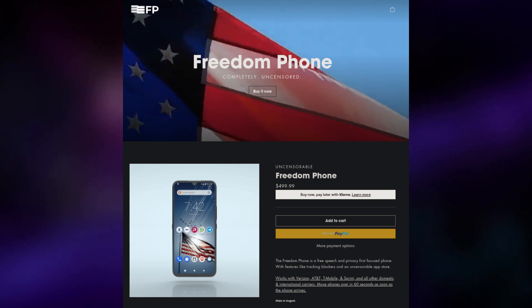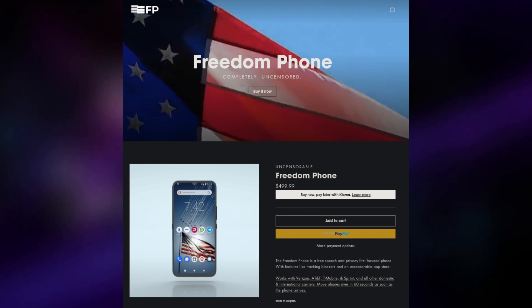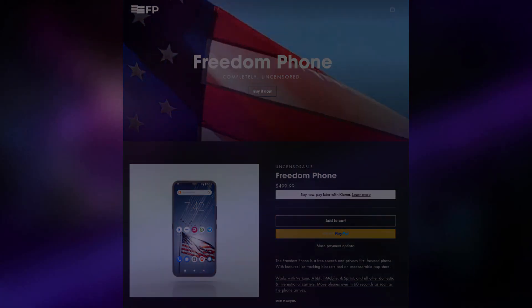What exactly makes the Freedom Phone unique? Well, apparently it's a completely uncensored phone. How exactly other phones are censored, I have no idea. But to be honest, it seems to me that this is more of a dog whistle focused at conservatives who will buy into anything with the words "free speech" slapped onto it.